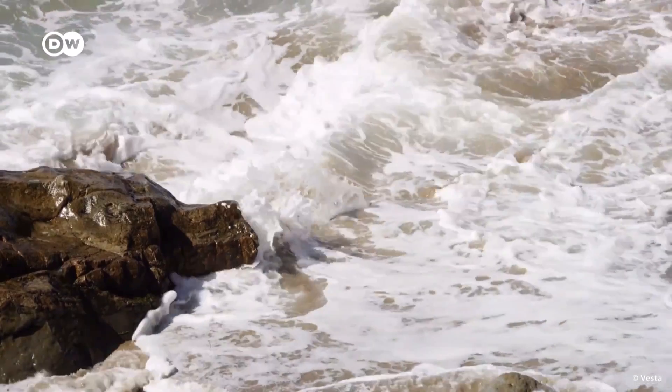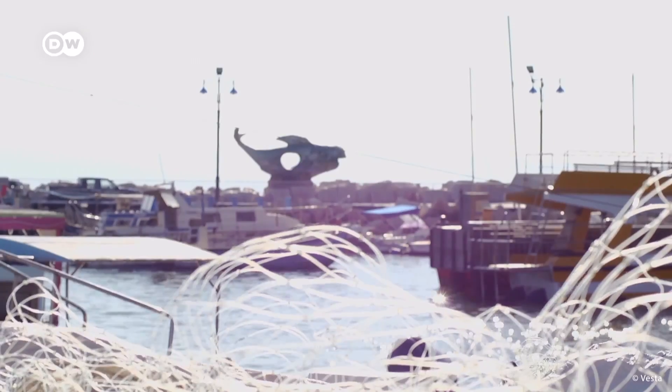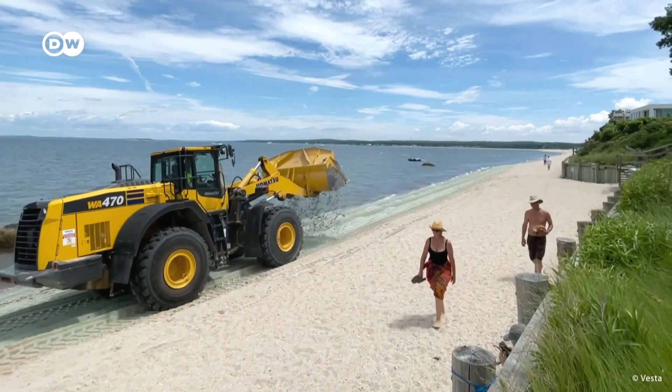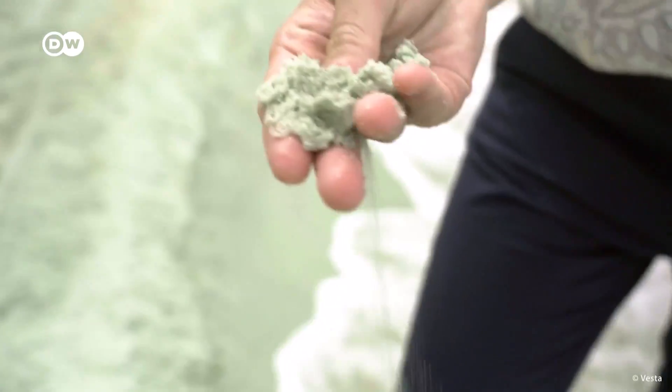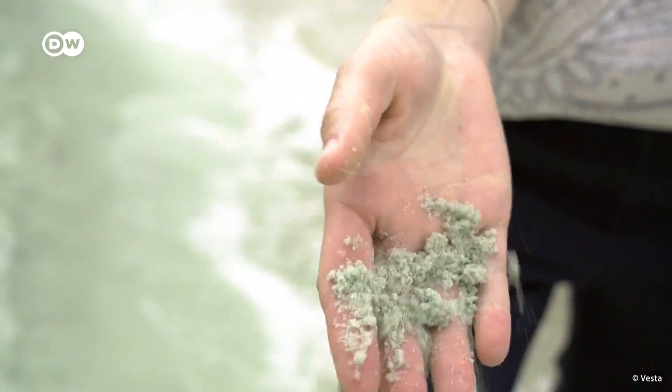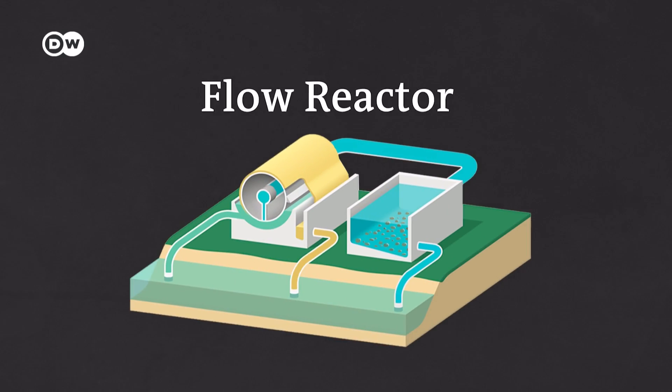Coastal erosion over time had meant the community lost their beach and the local harbor had become nearly unnavigable for ships. They brought in sand to reconstruct the shoreline, and Vesta added ground olivine to it. Now they wait to determine if it'll do what they think it should. They're measuring everything from an ecological point of view and also measuring carbon removal. It's very early days, so there are no results to report yet, but they are seeing changes in the seawater that are in line with their expectations. The fact that olivine is so readily available is part of what makes this a scalable solution — simplicity is important to achieve meaningful scale, and these are processes that do not rely on exotic chemistry or exotic materials.